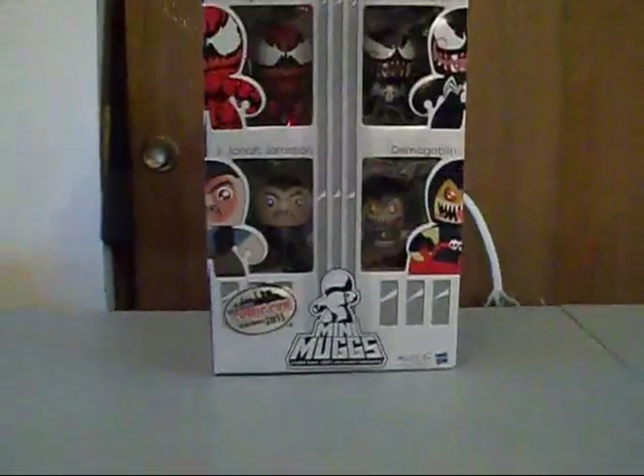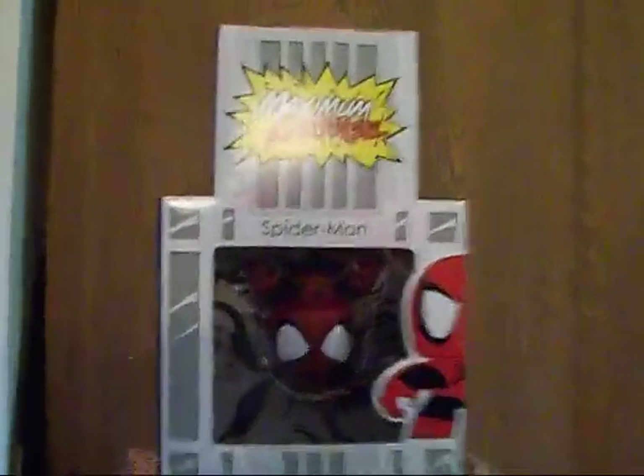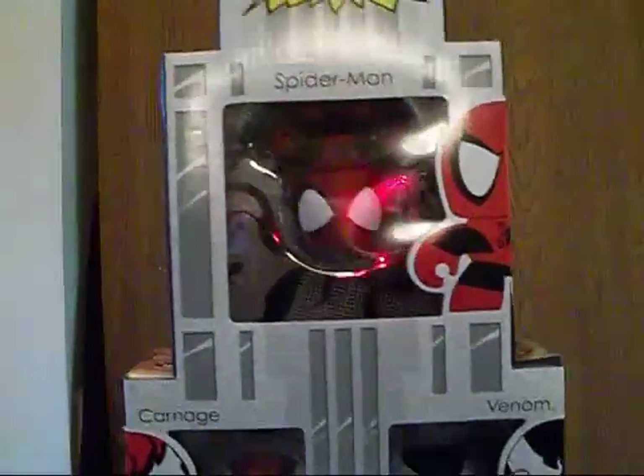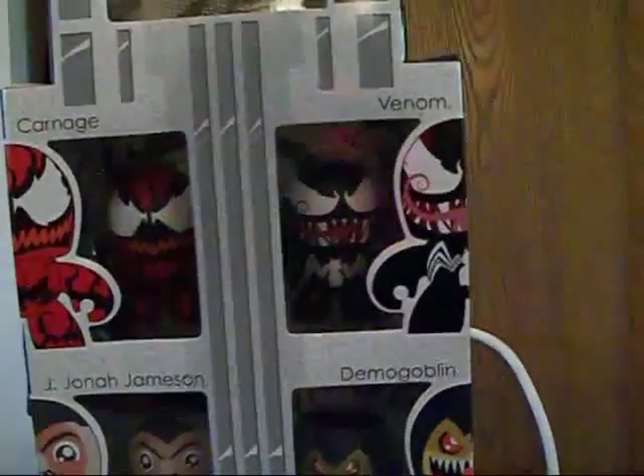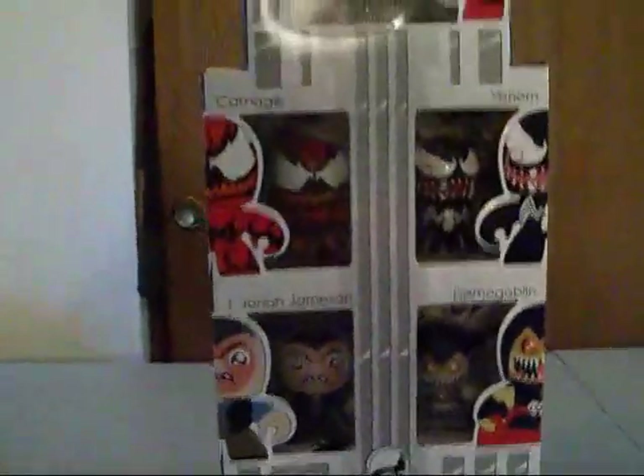Look at it — it's obviously some type of skyscraper in New York, and you got Spider-Man hanging upside down right there. Then you got Carnage in his window, Venom over there, then you got Demogoblin and JJ, mini mugs, and the New York Comic Con seal of approval. In the background it's like a Spidey sense or Carnage looking comic booky design and it's really really cool and great to look at.